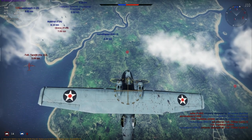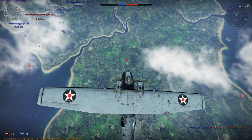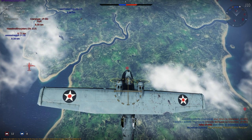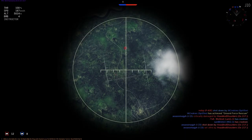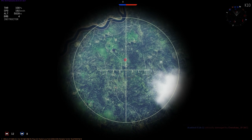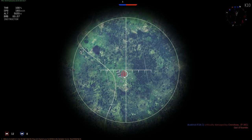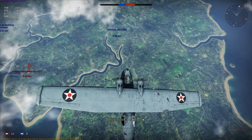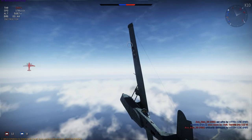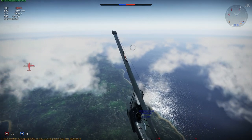In War Thunder, there are two variants of the PBY-5 Catalina: the PBY-5 and the PBY-5A. Both have a maximum speed of 292 kilometers per hour, a turn time of 34.1 seconds, and a rate of climb of 3.6 meters per second. The PBY-5A is also equipped with landing gear. Both variants have a frontal .30 caliber Browning machine gun with 1,000 rounds, a ventral .50 caliber machine gun with 1,300 rounds, and two waist .50 caliber gunners with 1,300 rounds each. Both can be loaded with two Mark 13 torpedoes, 16 100-pound bombs, four 500-pound bombs, or four 1,000-pound bombs.